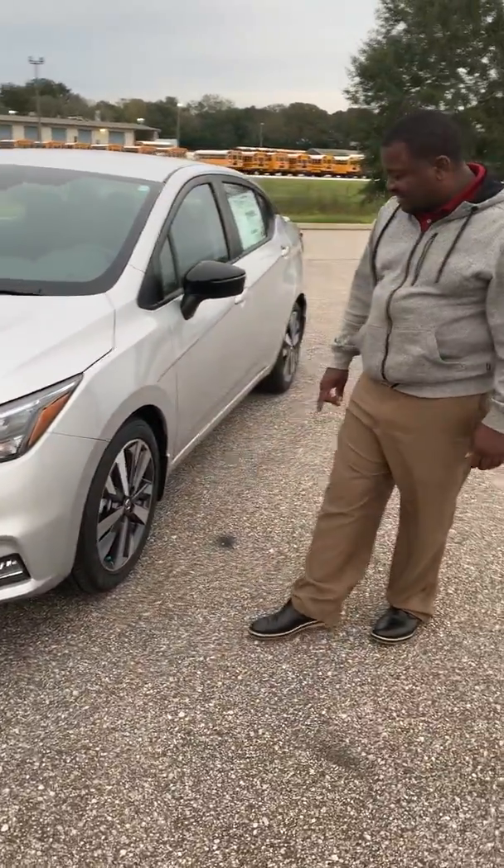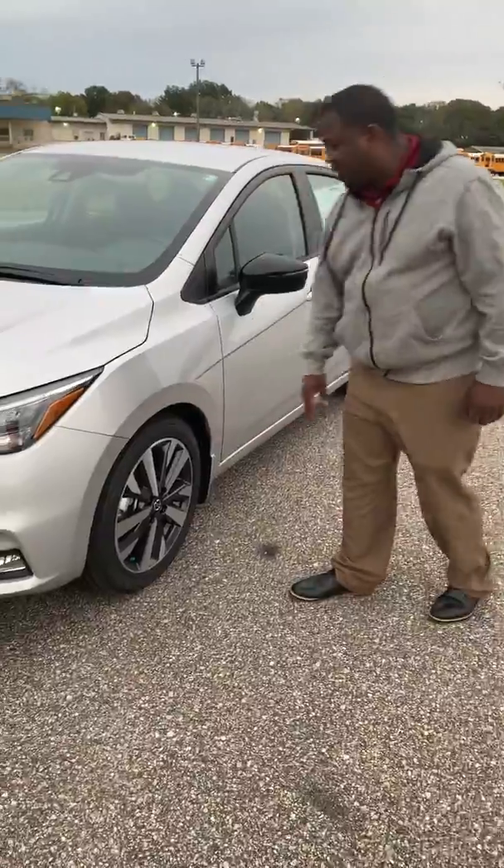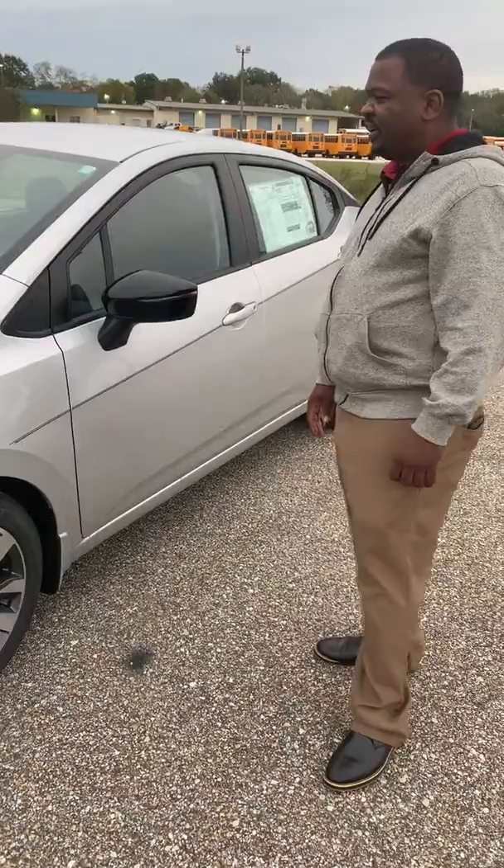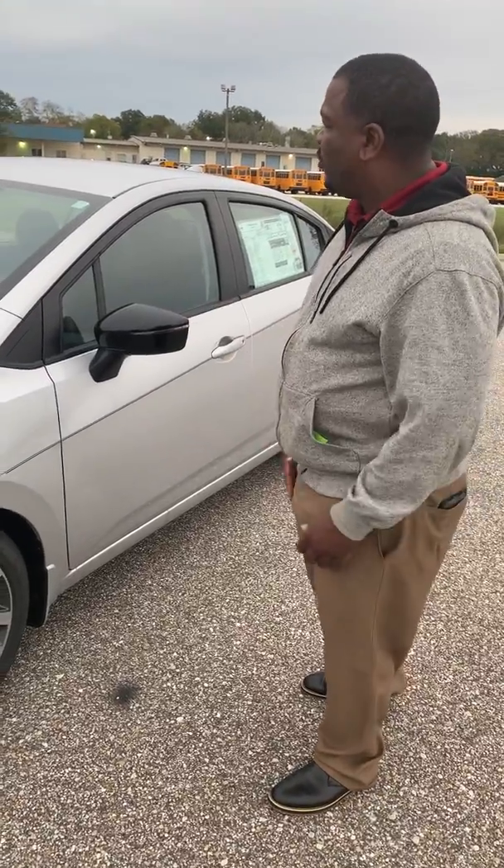The vehicle also comes with 17-inch, very stylish rims on it. I want to talk about a few other safety features on this vehicle. This vehicle has safety written all over it.